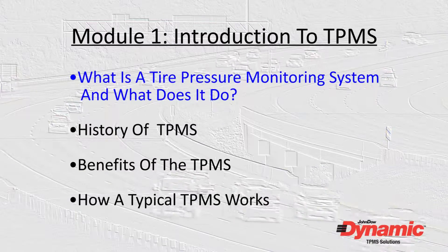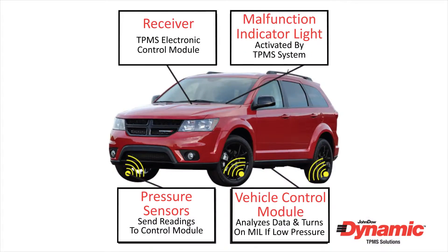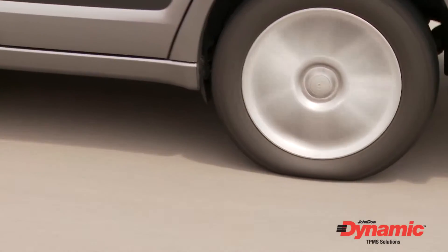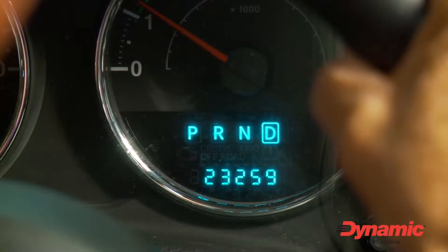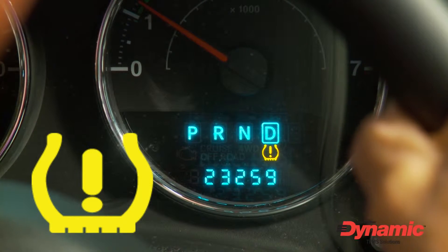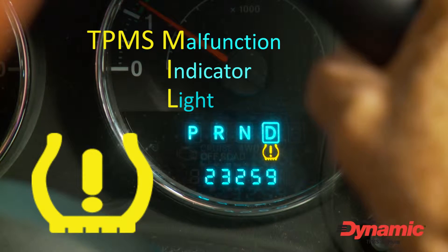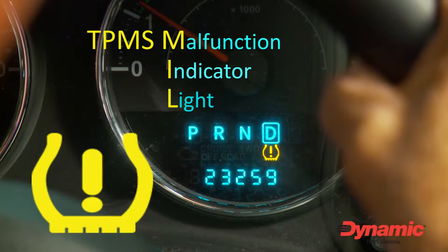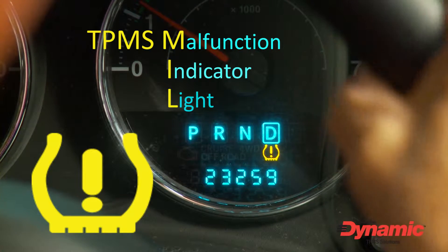So what exactly is a TPMS and what does it do? A TPMS-equipped vehicle has an electronic network of sensors that alert the driver of a low tire pressure condition. The system alerts the driver visually by illuminating an icon on the dashboard that looks like a cross-section of a tire with an exclamation point inside. This TPMS malfunction indicator light, or MIL, will illuminate differently depending on which of two conditions have occurred.